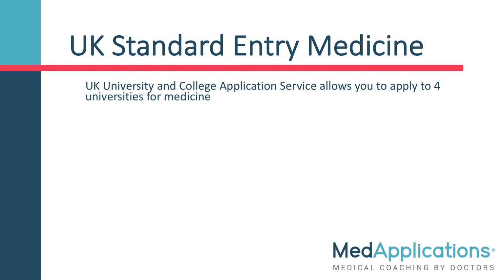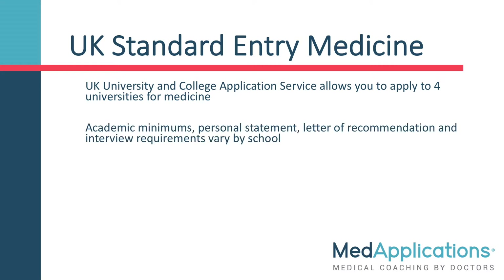Applying to these programs is done through the UK University and College application service, which allows you to apply to four universities for medicine. Academic minimums, personal statement, letter of recommendation, and interview requirements vary by school.